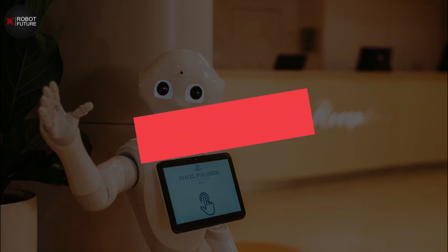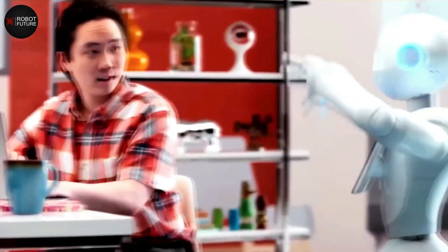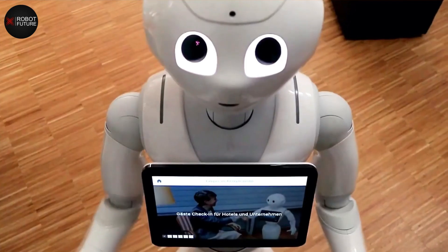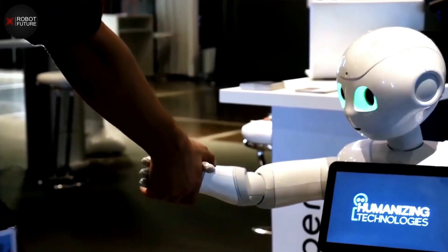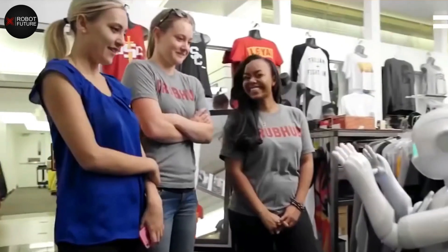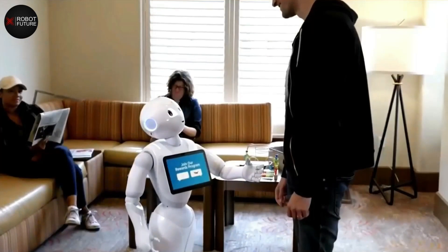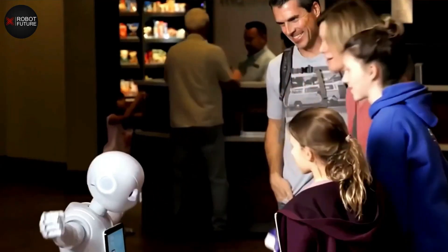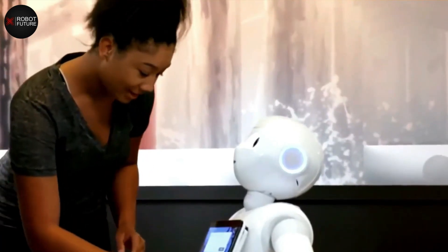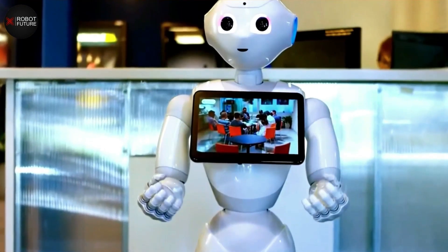Number one: Pepper is a humanoid robot designed to be a companion and helper for people in their homes, offices, and public spaces. It is equipped with advanced voice recognition and natural language processing capabilities, allowing it to engage in natural conversations with humans. Pepper is also designed to recognize and respond to human emotions, making it a popular tool for customer service and education. Its friendly and approachable appearance combined with its advanced capabilities has made it a popular fixture across a wide range of industries.